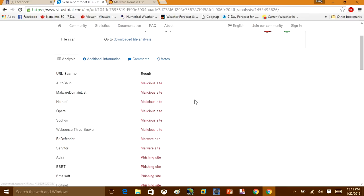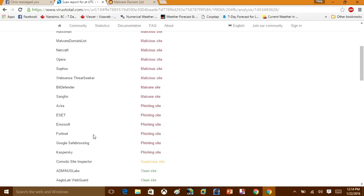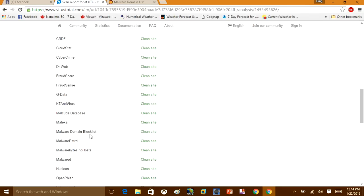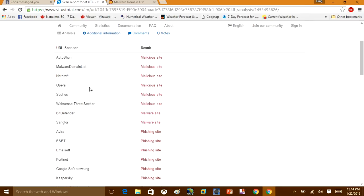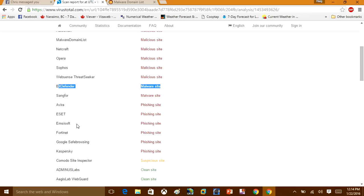You can see BitDefender has caught this one again. BitDefender is probably the best antivirus software you can use, other than Malwarebytes. I would recommend you use BitDefender as your antivirus — that's just my personal opinion — and you should also run Malwarebytes. You can see Avira has also caught this one as a phishing site. Malwarebytes missed it, but that's okay because this is a URL-based threat, not the type of malware Malwarebytes typically defends against.